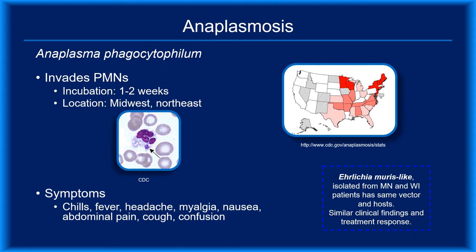Anaplasma phagocytophilum is the bacterial agent of anaplasmosis. This pathogen invades PMNs. The arrow on the microscopy image shows a morula, which is a cluster of the bacteria at the periphery of the PMN cytoplasm. Symptoms are nonspecific and flu-like — chills, fever, myalgia, and headache are most common, but nausea, abdominal pain, and confusion have been reported. The incidence is highest in middle-aged adults, but the greatest mortality is seen in young children and the elderly. Doxycycline is the preferred antibiotic, even in children less than 8 years old.